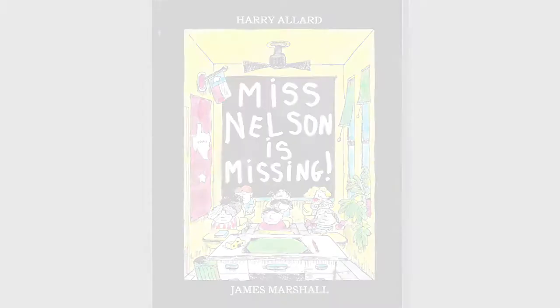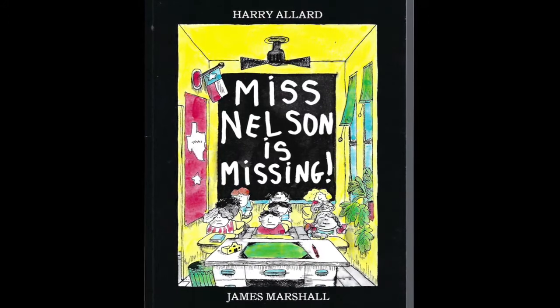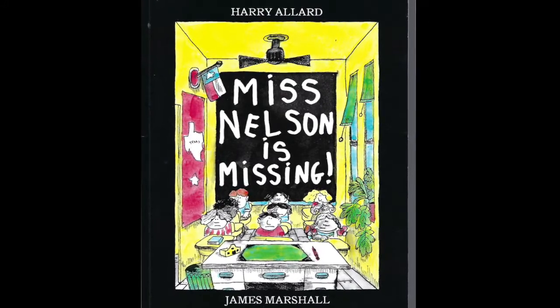I hope you guys like it as much as me. Here we go. Miss Nelson is Missing by Harry Allard, illustrated by James Marshall.